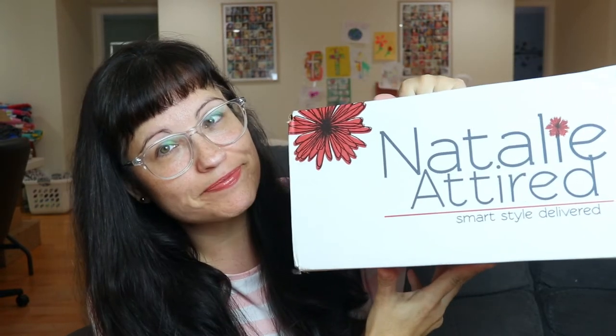Hey guys, welcome back to my channel. Hope everyone is doing very well. Today I have a box — it is Natalie Attired. I have it on the floor because when I got the box I noticed this area right here looks wet. It's not actually wet but it's marked, and it's actually here too, down the side. It smells like a cat may have marked it.